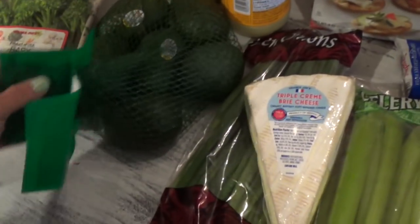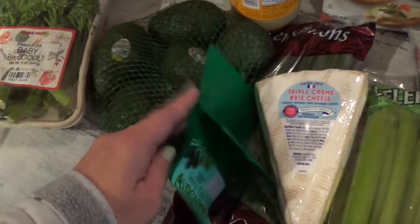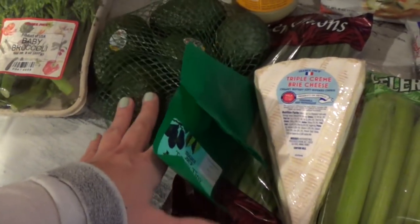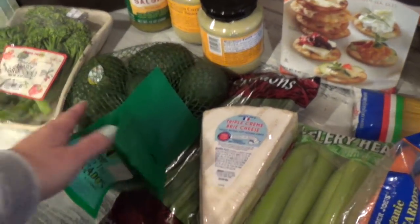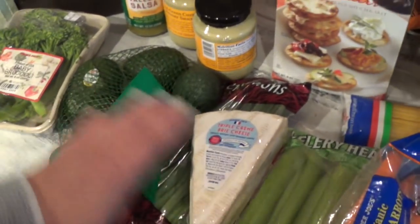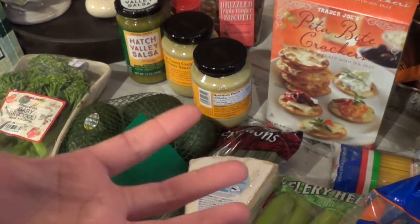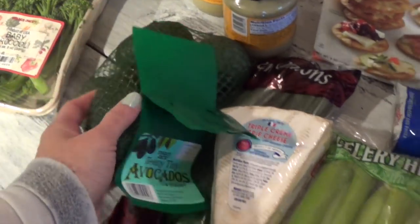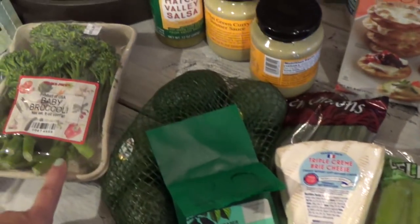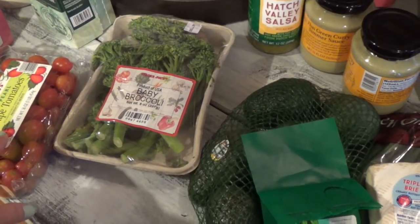Avocados — these were super cheap, about $2.99. They're a bit small and still hard, but I like the fact that they're small. When I get them at Costco they're huge, and sometimes I just want some over a salad or on toast with over-easy eggs. I don't want a whole huge avocado — I think these are a perfect one or two-person serving.